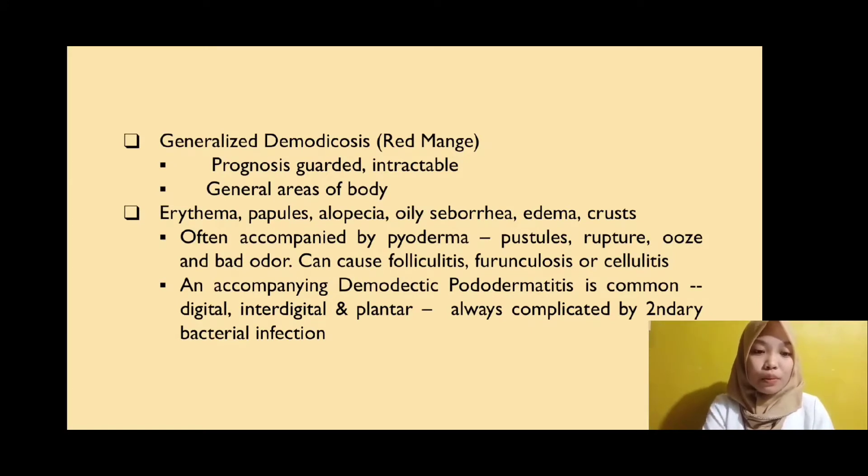Erythema, papules, alopecia, lichenification, edema, and crusts are observed symptoms of generalized demodicosis. It is often accompanied by pyoderma, which causes folliculitis, furunculosis, or cellulitis. Demodectic pododermatitis is common in the digital, interdigital, and plantar areas.